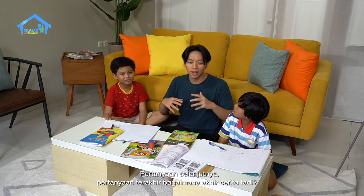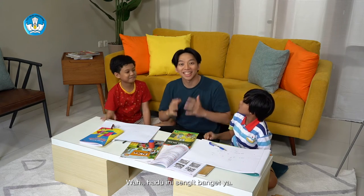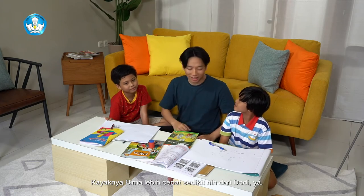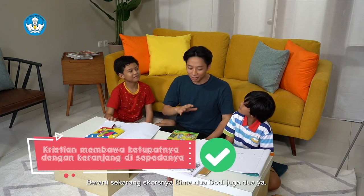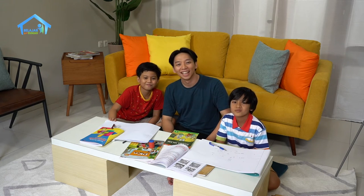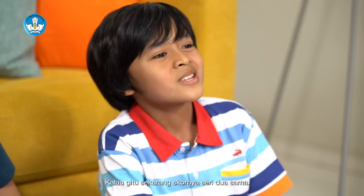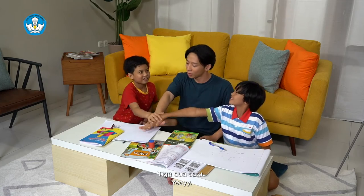Pertanyaan terakhir: bagaimana akhir cerita tadi? Jadi akhir ceritanya, ketupat selesai dimasak. Kristian diberi ketupat oleh Ibu Rida. Kristian membawa pulang ketupatnya dengan keranjang di sepedanya. Betul. Berarti sekarang skornya Bima dua, Dodi juga dua. Hebat. Teman-teman di rumah jawabannya juga sama. Berarti semuanya hebat ya. Kalau gitu sekarang skornya seri, dua sama. Tepuk tangan dulu dong buat kita semua.